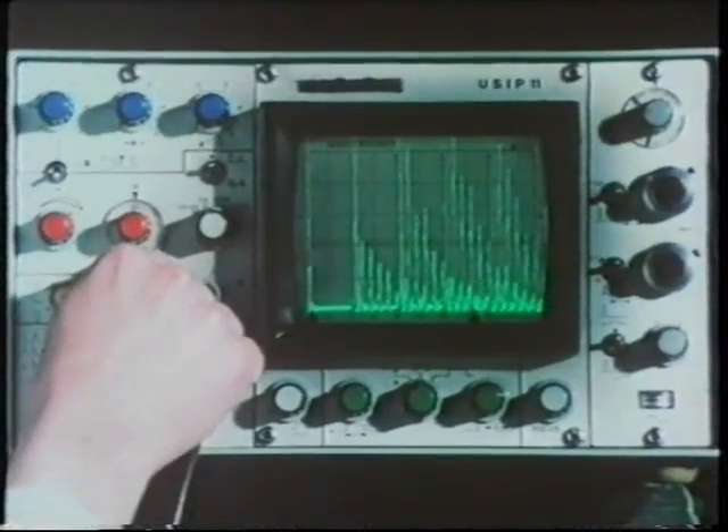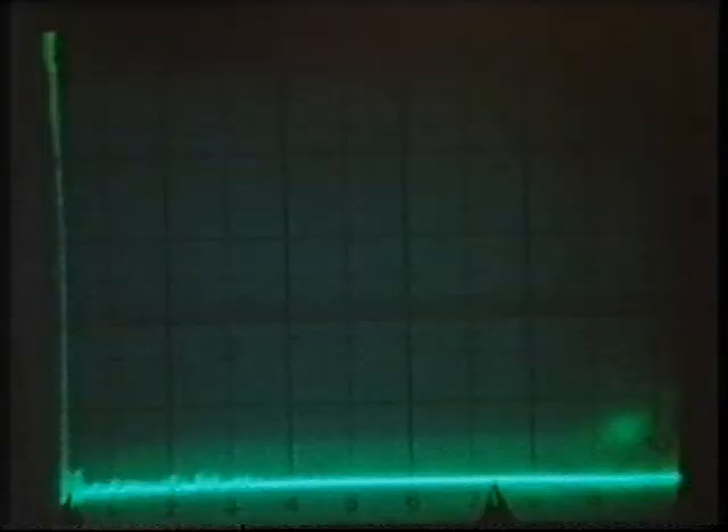Checks on their mechanical properties are made and they are inspected all over ultrasonically. The flask lid is similarly made out of one forging.